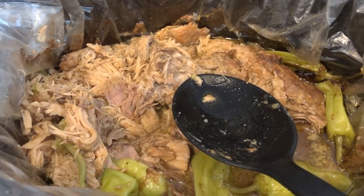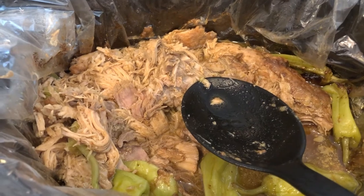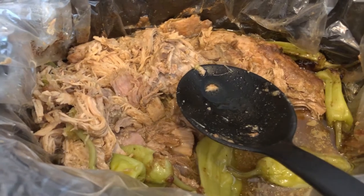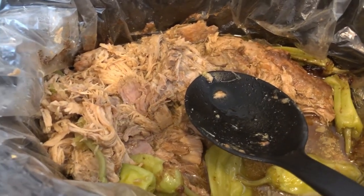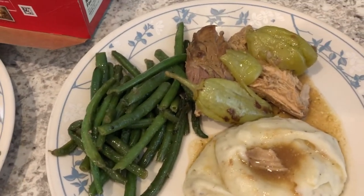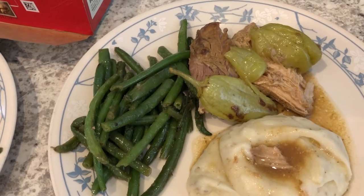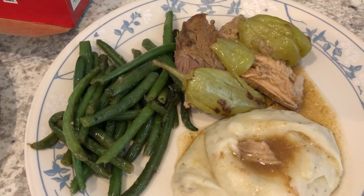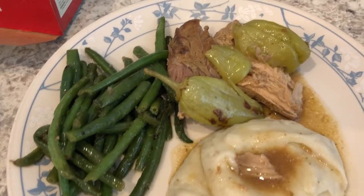I've made this with chicken, with chuck roast, and with pork before. Using all the different flavors for the Mississippi pot roast just adds a really, really good flavor. All you need for Mississippi pork roast is a package of dry brown gravy and a package of ranch.